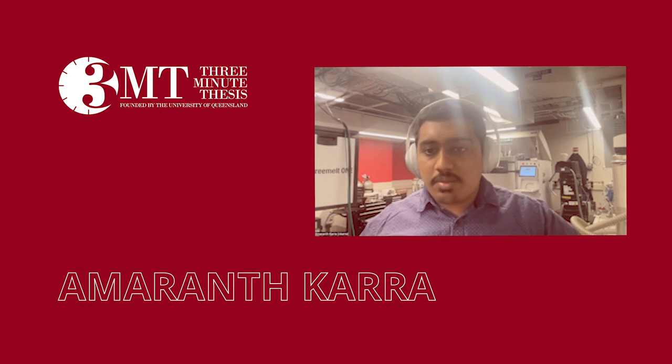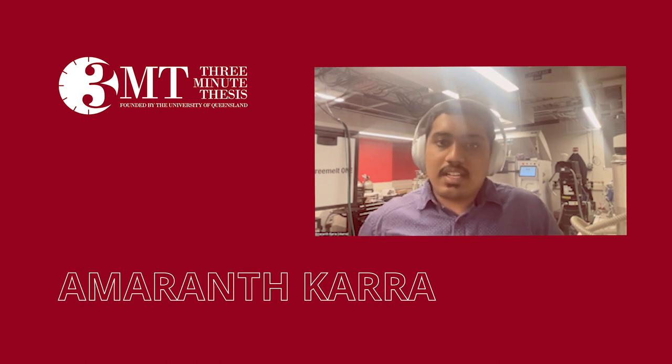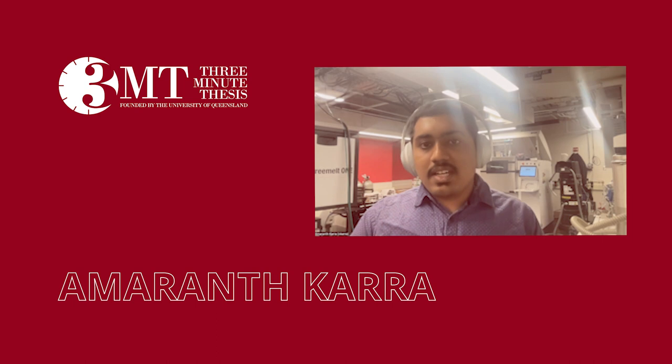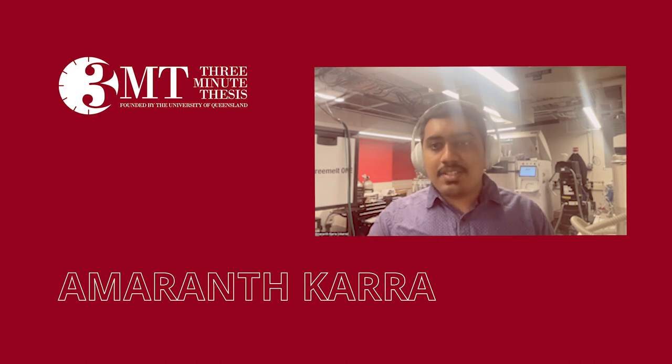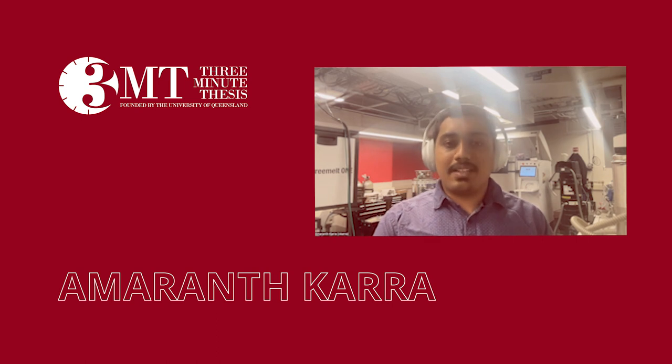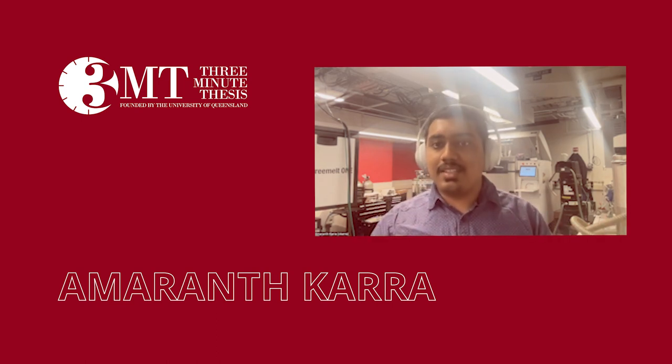I am originally from India, particularly from Hyderabad. One of the interesting things about preparing for this competition — I participated in the three-minute thesis competition last year and luckily I won the alumni choice award. So it was difficult to create a script for this year's presentation, especially since I've seen some of the best people participate last year and saw that really on stage happening.